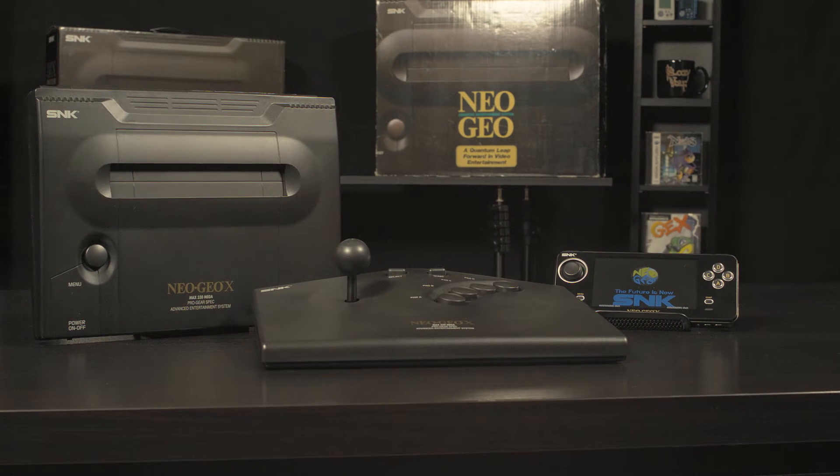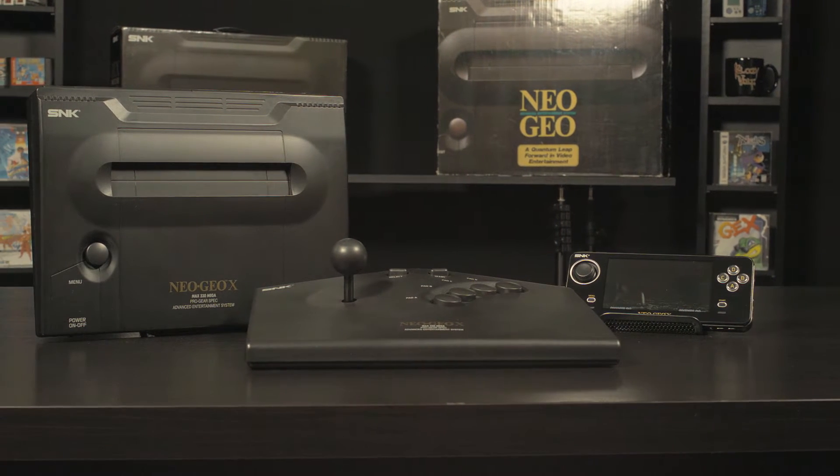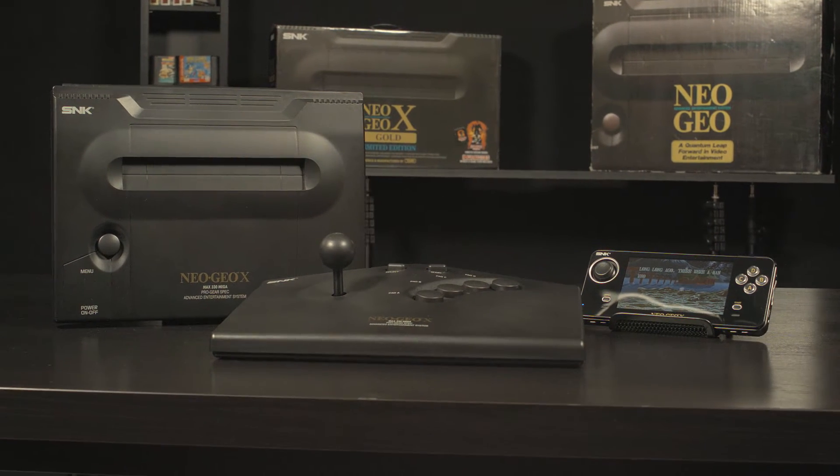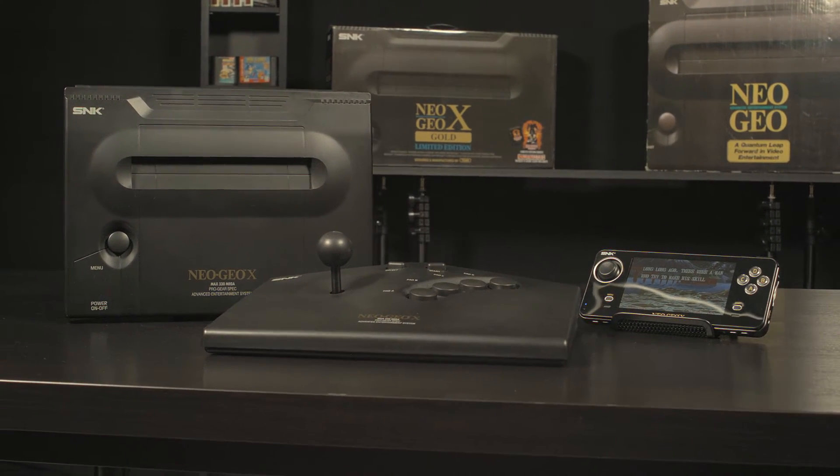Hi everybody, and welcome to my Retro Gaming Minute, where I feature a cool product or game from my personal gaming collection. In this episode, I have the Neo Geo X, which is a handheld game console licensed by SNK Playmore and distributed in the US by Tomo Inc. The handheld was released December 2012 and featured 20 preloaded games that you can play on the console itself or on your TV via the docking station.